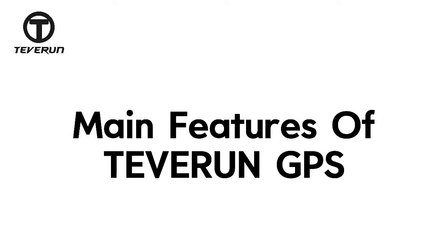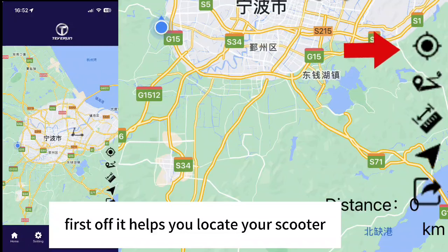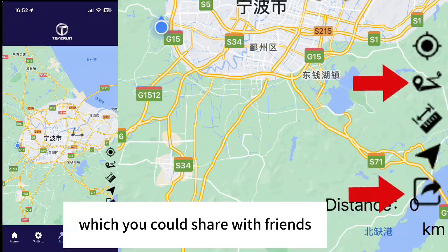Let me introduce you to the main features of Tevron GPS. First off, it helps you locate your scooter, so you could easily find it. Secondly, it records your travel routes, which you could share with friends.